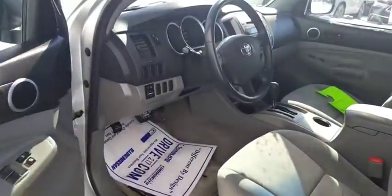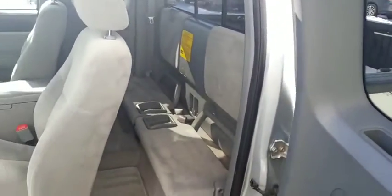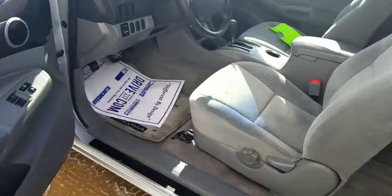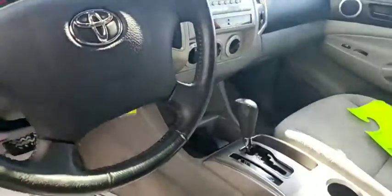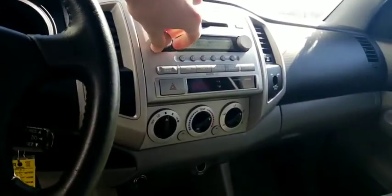Let's take a look at the inside here. We've got your seats in the back — pop those open and we've got storage underneath. Power mirrors, locks, windows. Does have cruise control as well, hiding back there. Radio works good. Heat, air.